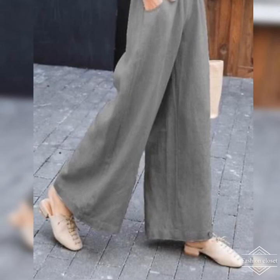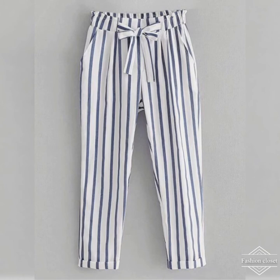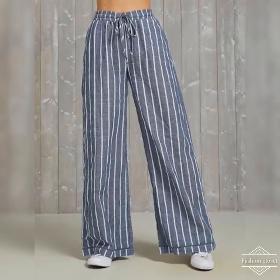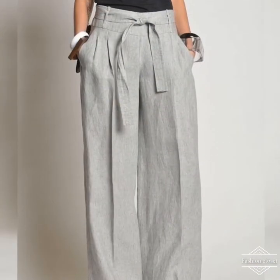The superb comfort of palazzo pants makes them a natural choice for a casual look. Choose palazzos in a vibrant color and wear with a plain contrasting top to give emphasis to the flaring nature. Go for a stretch top such as a classic crop top or spaghetti top, or try palazzos with a pretty floral print together with a frilled gypsy top.